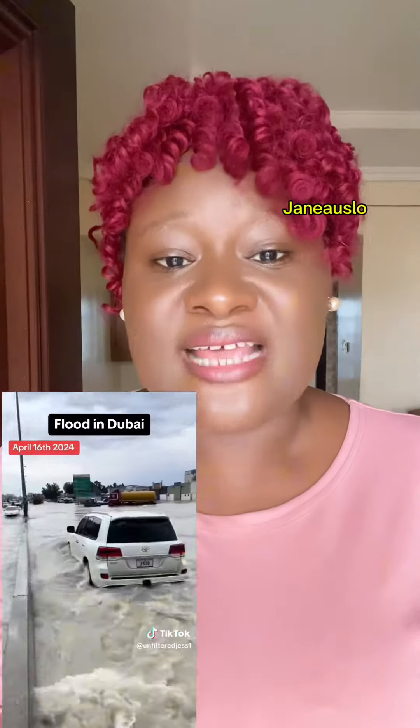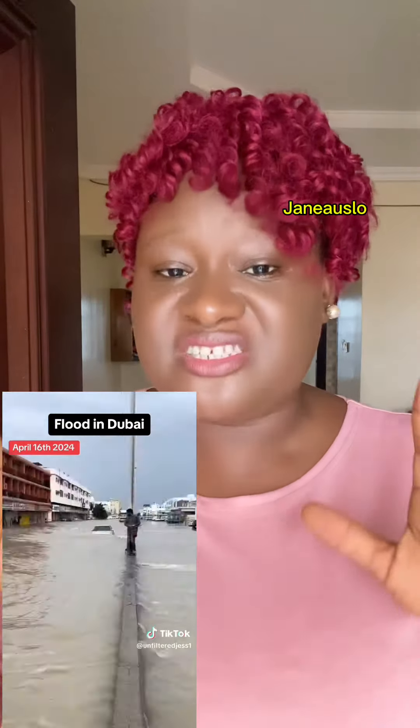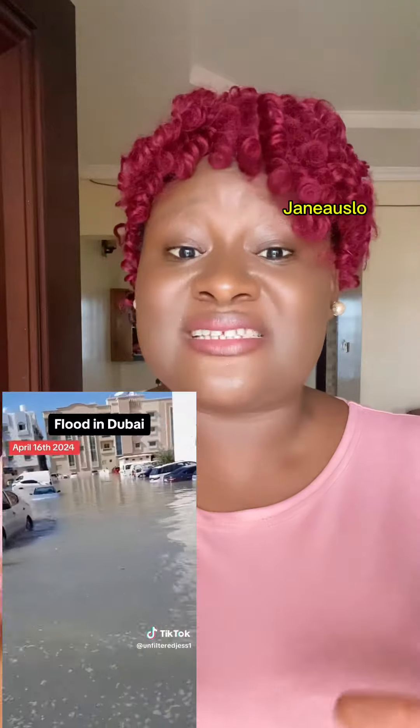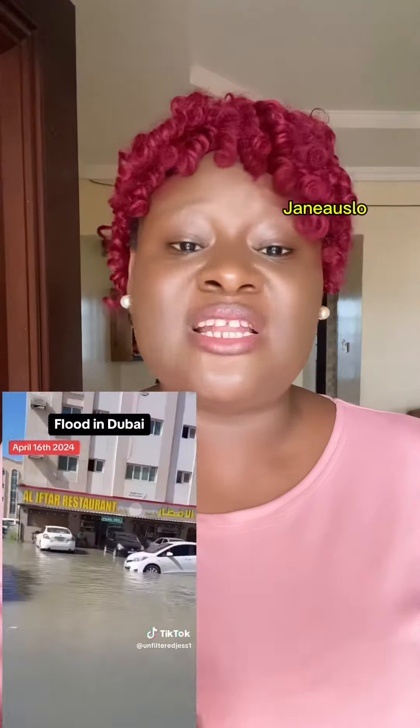Dubai is a desert and hardly has rainfall. So because of the hotness of the environment and because of this dryness, the government of Dubai decided to create an artificial rainfall which falls at a particular period, especially when the weather is so unbearable. That is when they would do it.